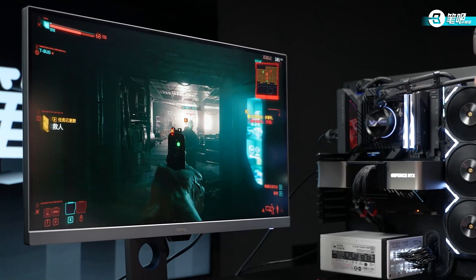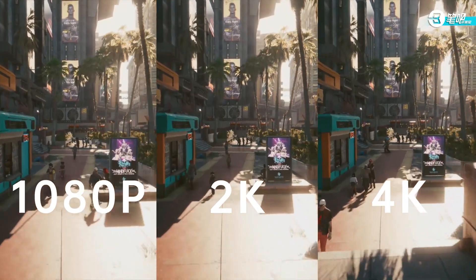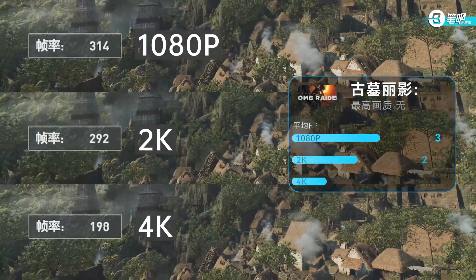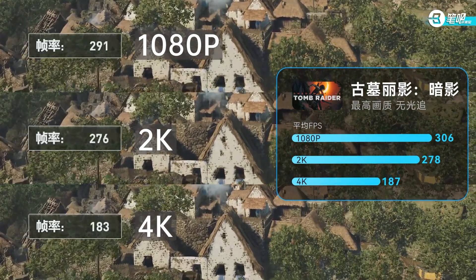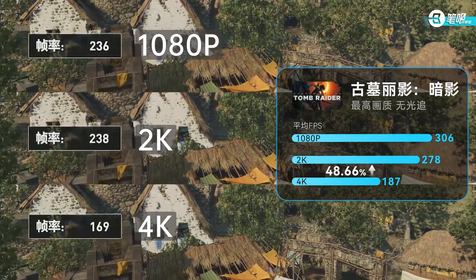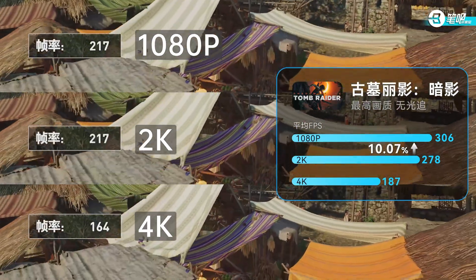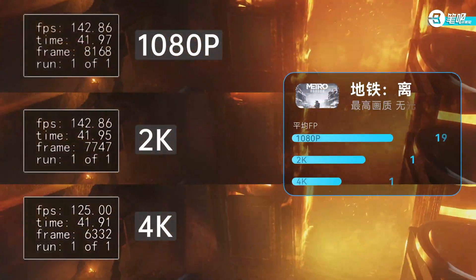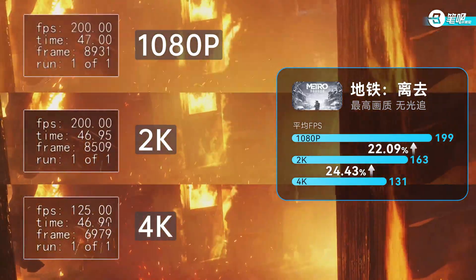After the productivity test, what about games at 1080p, 2K, and 4K resolution? Let's find out the game performance. First, Shadow of the Tomb Raider: 187 fps at 4K, 278 fps at 2K — a 50% difference. But the fps difference at 1080p versus 2K is only about 30, roughly a 10% difference. Maybe the CPU or RAM performance was bottlenecked. Then Metro Exodus: at 1080p, 2K, and 4K, average fps are about 20% different between each resolution.